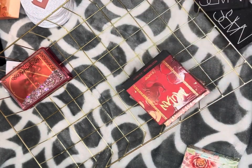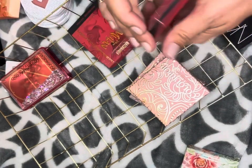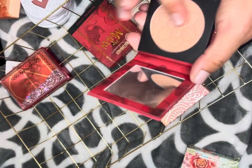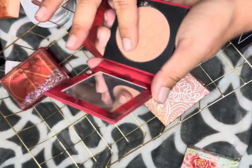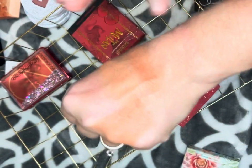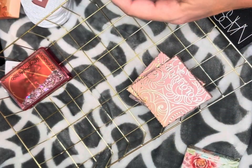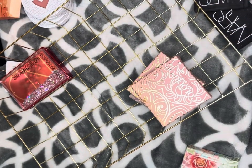My favorite ColourPop blush of all time is the Mulan shade Matchmaker. It is gorgeous — a deeper, more cool-toned version of another blush I have. It doesn't swatch well but it really does look good on the cheeks. Keeping that one.